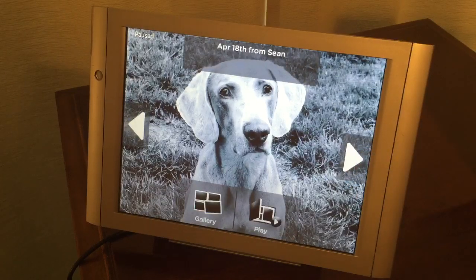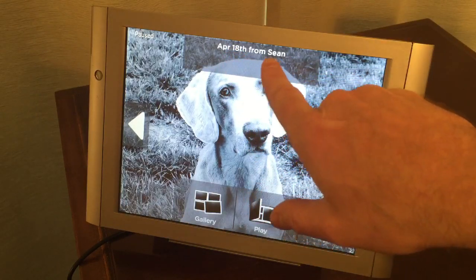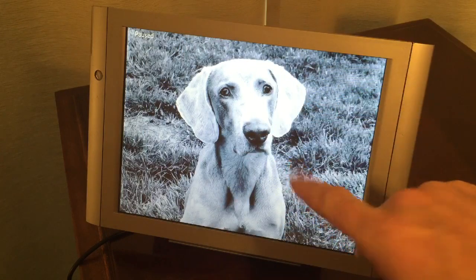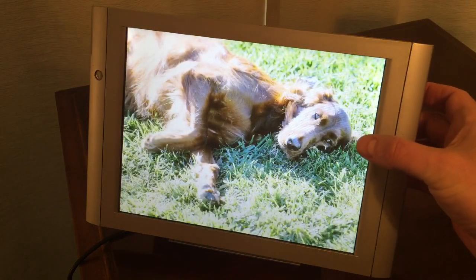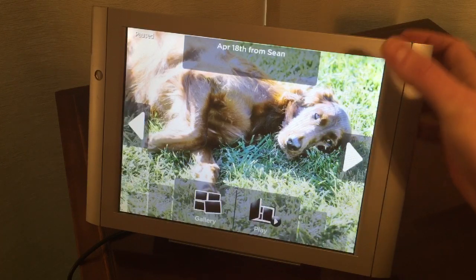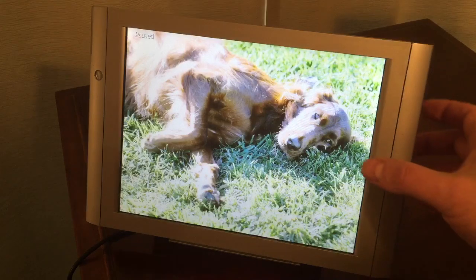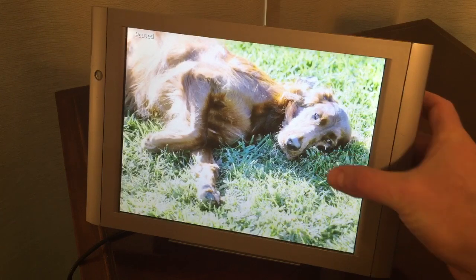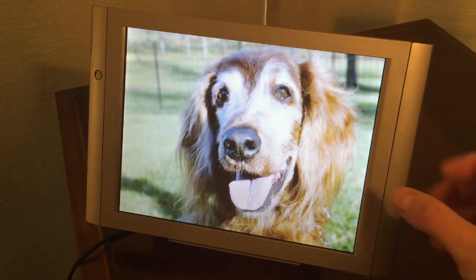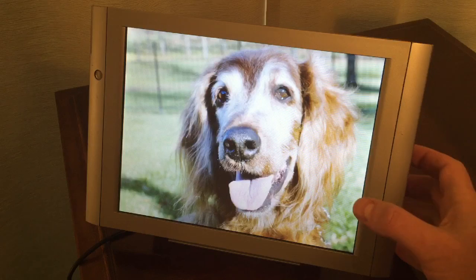This one was owned by someone who loved dogs, as you can see. Up here on the top of the screen, this photo was sent on April 18th from Sean — so Sean sent this probably via email to the frame. I can scroll through the pictures just by tapping on it. There were actually pictures of people on here as well, but I deleted those. I don't really think this was owned by a dog, but somebody who loved dogs.